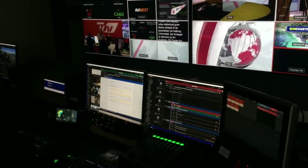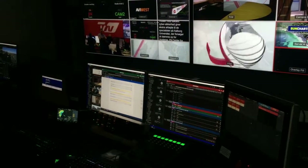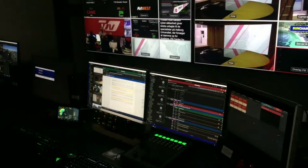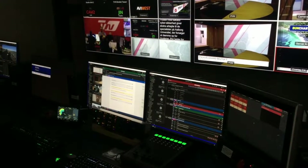Off we go — and again, all from one button push. At this point we're live in the studio, and we put a caption up automatically.